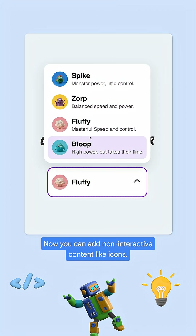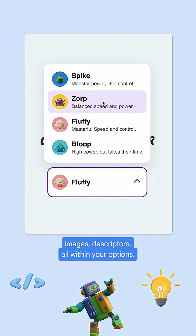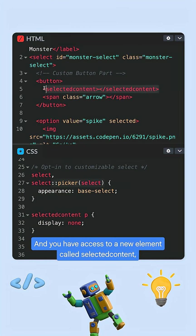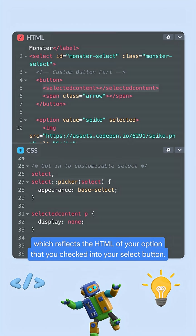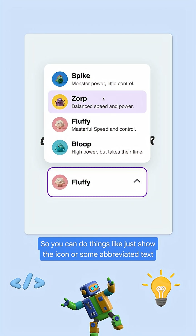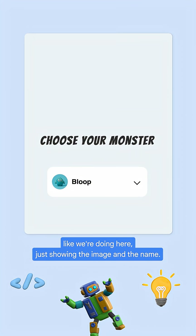Now you can add non-interactive content like icons, images, and descriptors within your options. You also have access to a new element called Selected Content, which reflects the HTML of your checked option into your select's button. So you can do things like just show the icon or some abbreviated text — like we're doing here, just showing the image and the name.